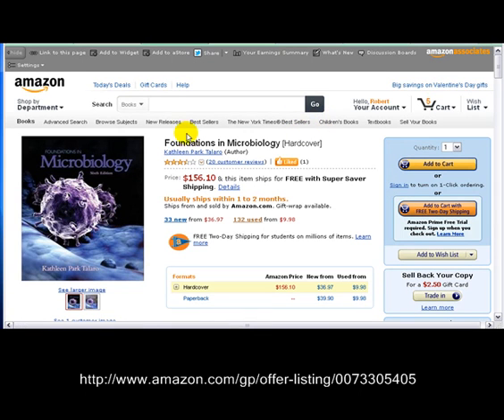Hello and welcome. Hey, here we are over at Lightning Liquidators. Today we're bringing you Foundations in Microbiology, 6th edition, by Kathleen Park-Tallaro.